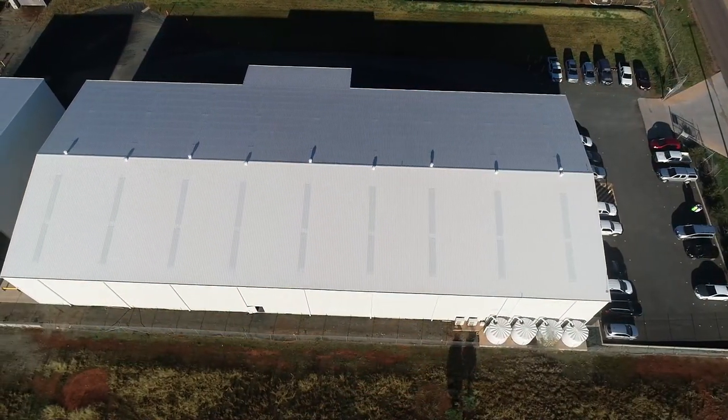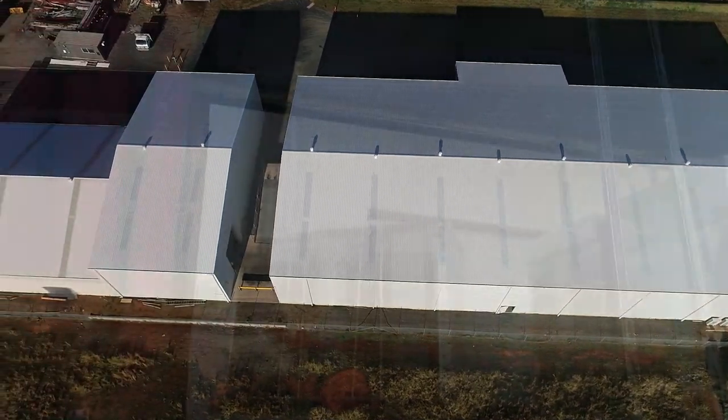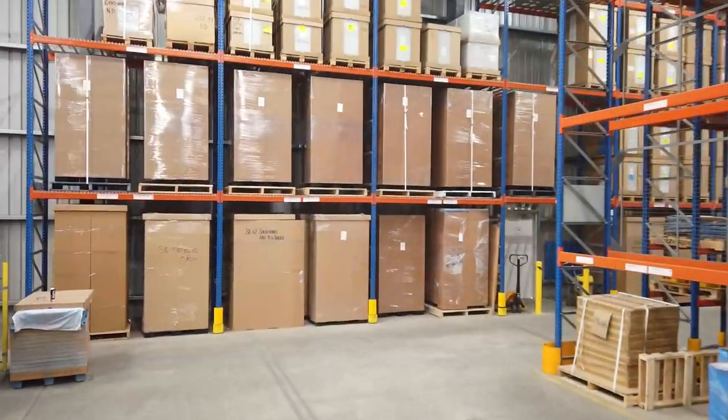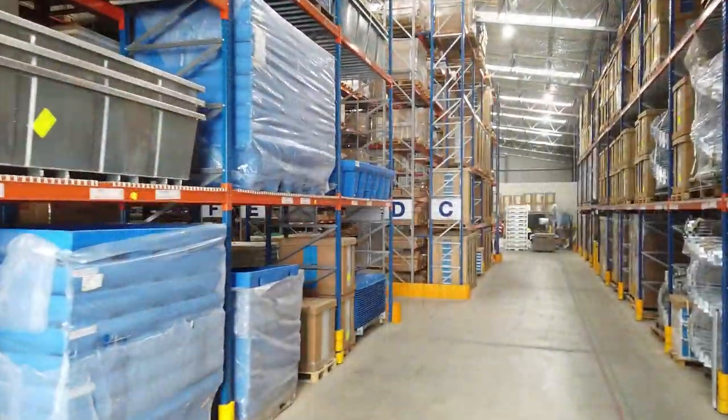With over 4,100 square metres of assembly and distribution facilities, Container Solutions can deliver both large and small projects in superior timeframes. We hold unrivaled stock levels to ensure that your project can be implemented in a prompt manner.